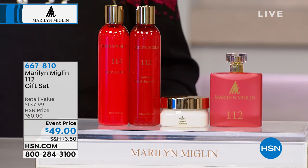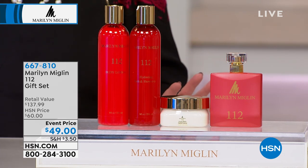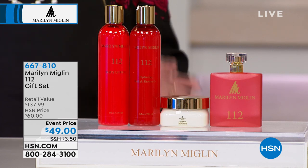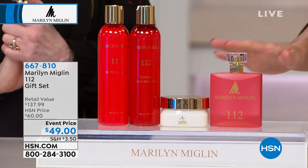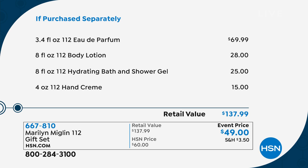You're also getting the hand cream, which is a four ounce, and you're getting the eight ounce hydrating bath and shower gel. This is layering at its finest — it's gifting, it's stock up if you love 112. Look at the retail value: if you were to purchase these separately, you'd be spending almost $140.